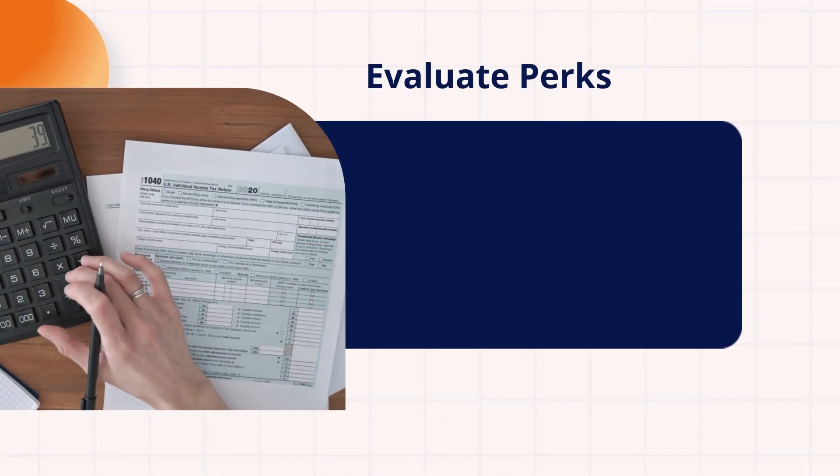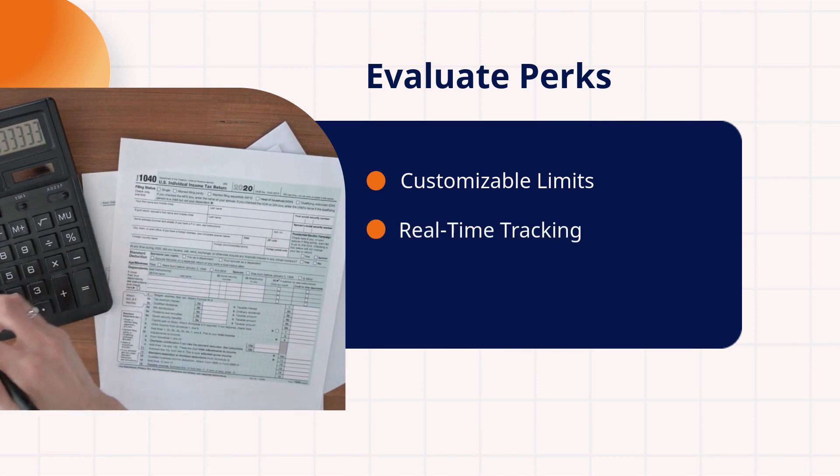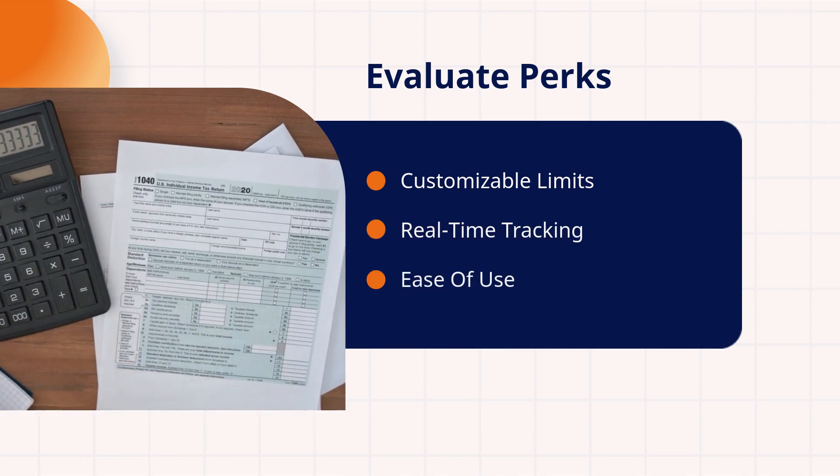It's crucial to assess the perks. Look for customizable limits, real-time tracking, and ease of use.